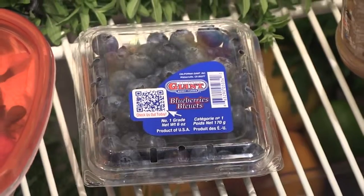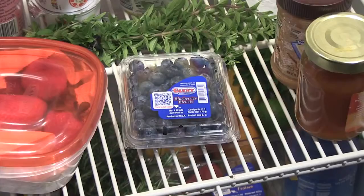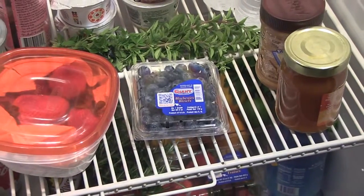If refrigerated and kept dry, blueberries can last for up to two weeks, while raspberries and blackberries should be enjoyed within a few days.